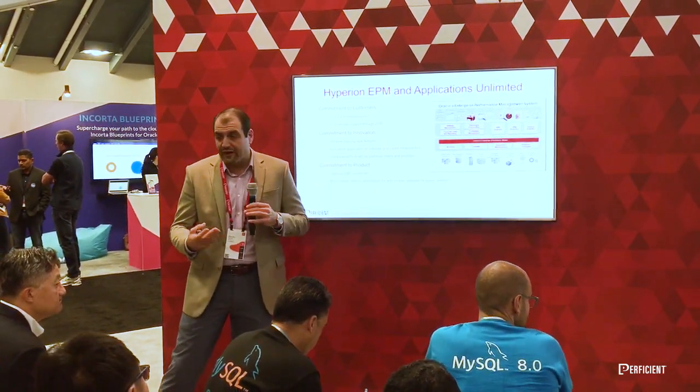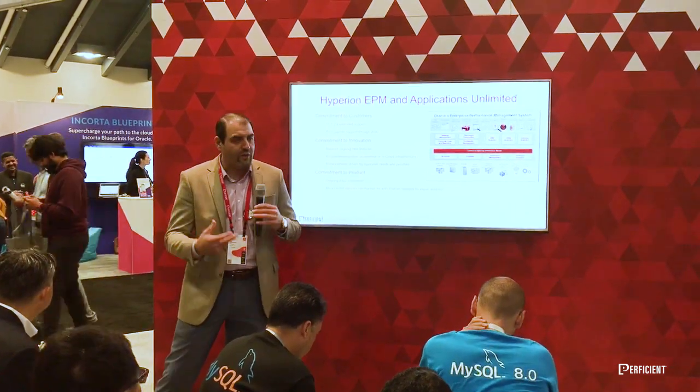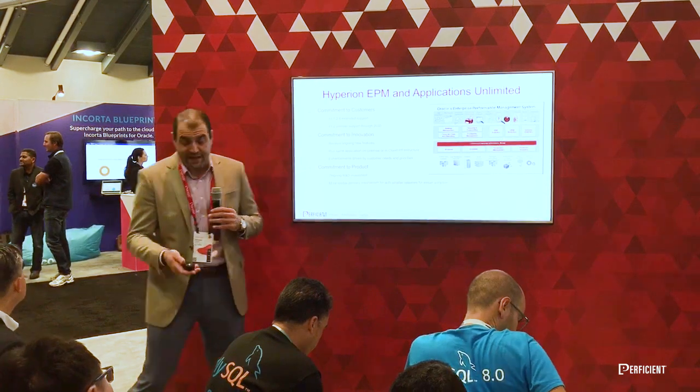They've got ongoing investments, but they're doing smaller releases. So instead of doing a major upgrade every two, three, or four years — which takes months of time, new hardware, and new infrastructure — it's smaller patch set updates.